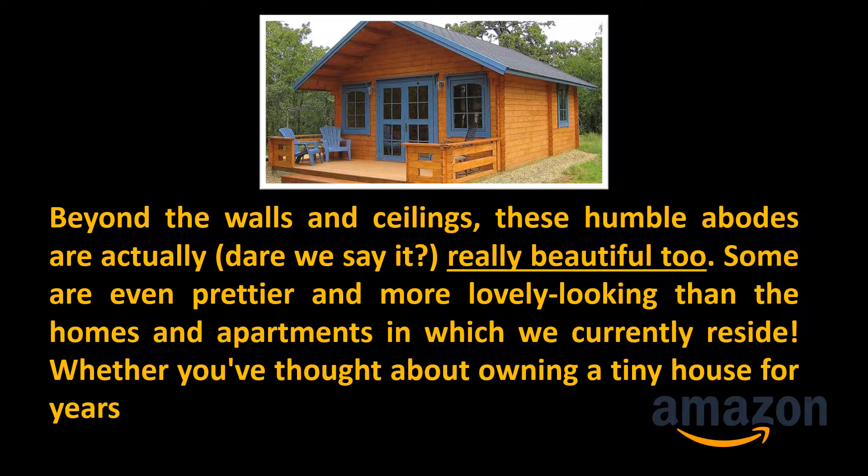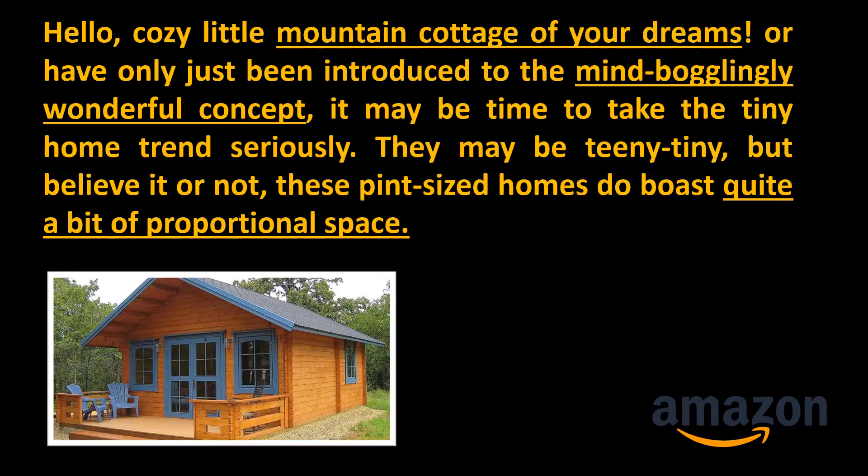Whether you've thought about owning a tiny house for years — hello, cozy little mountain cottage of your dreams — or have only just been introduced to the mind-bogglingly wonderful concept, it may be time to take the tiny home trend seriously.